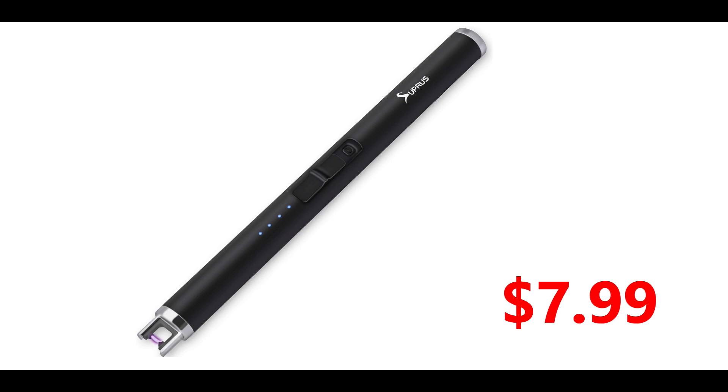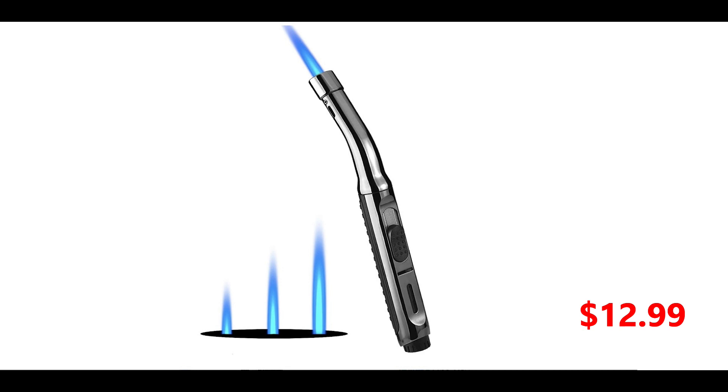They charge up with a USB and they work no matter what. The number two position is another ignition source, this time a butane lighter — good for melting ends of whippings and lines, also good for heat shrinking stuff, wire ends, and really good for lighting an oven.